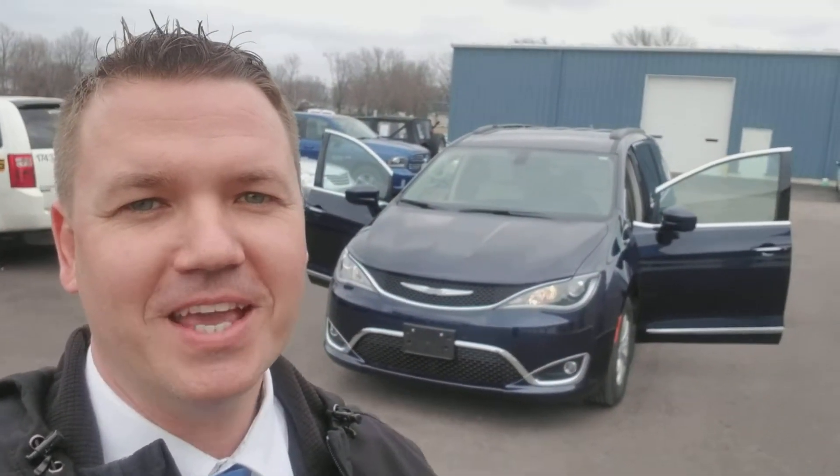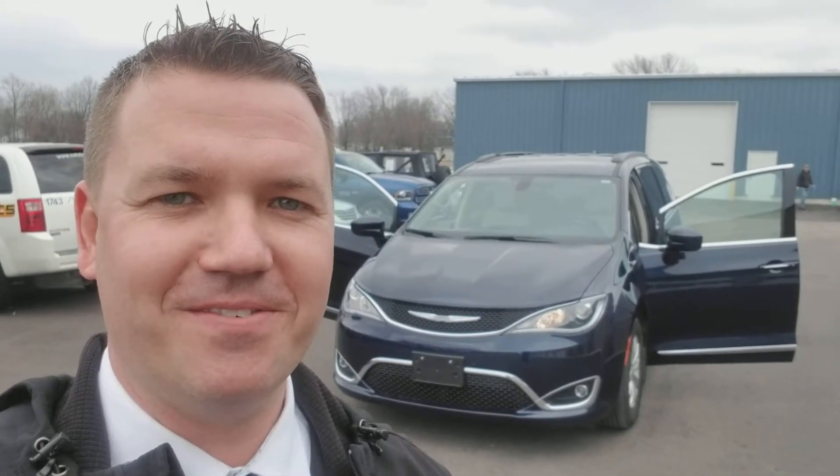If you haven't driven the new Pacifica, you definitely want to come check them out. They're fun, they're sportier, they don't drive like a van, but they still give you the seating and everything that you need to get the job done. Text me at 660-353-0483 to set up your appointment today. I can get you rolling.